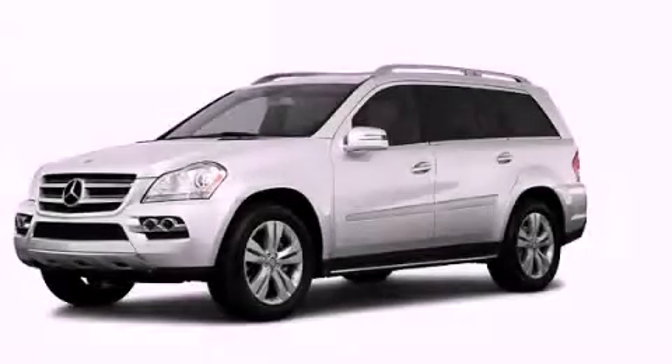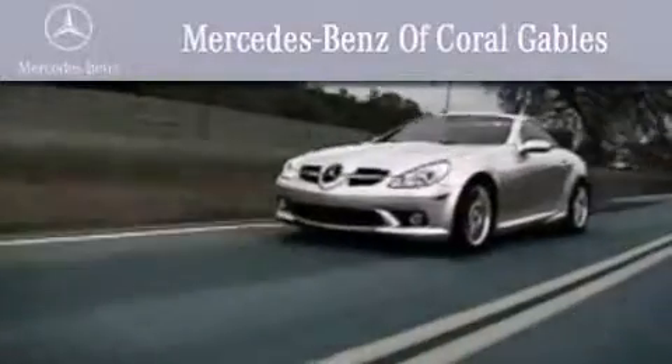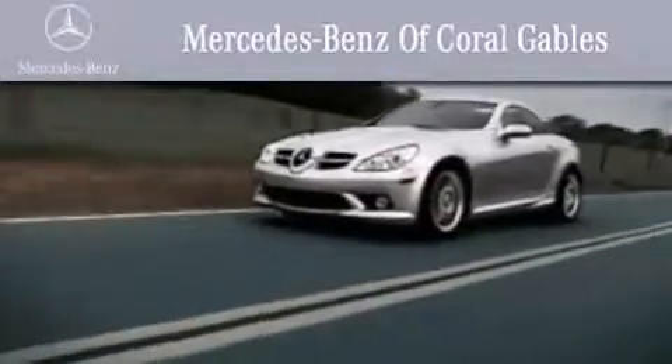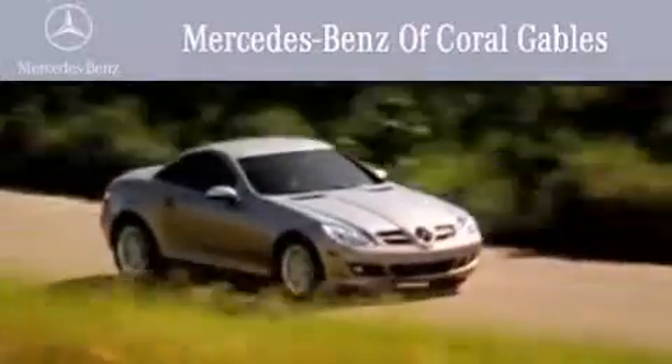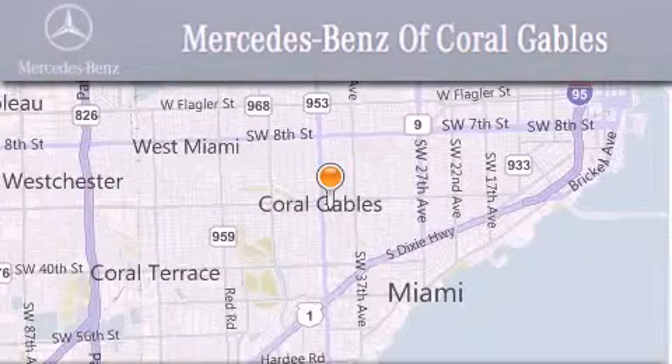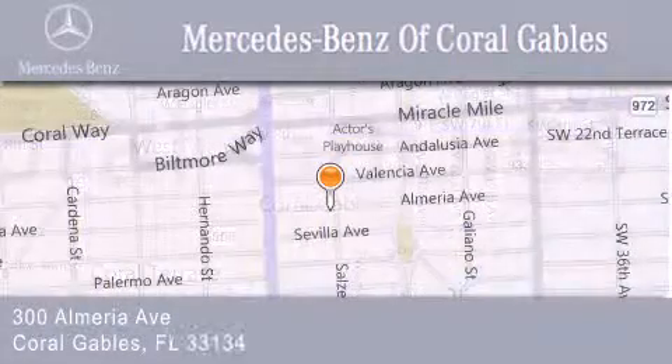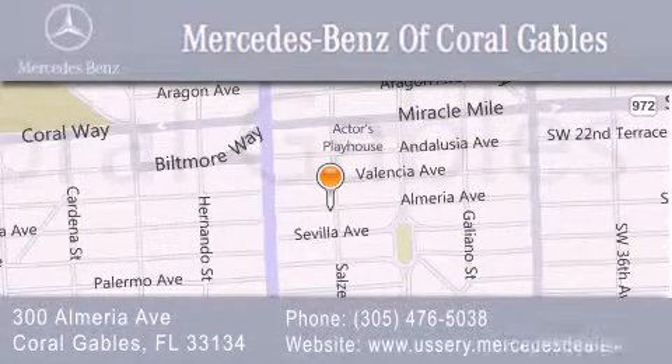Contact us today to arrange your test drive. We are South Florida's oldest and most prestigious Mercedes-Benz dealer. Winner of nine consecutive Best of the Best awards. Over 50 years of service to our clientele, helping them discover the Mercedes-Benz experience, one customer at a time. We are located at 300 Almeria Avenue in Coral Gables.